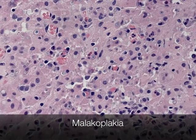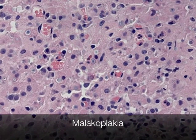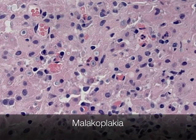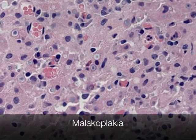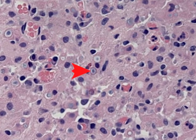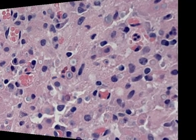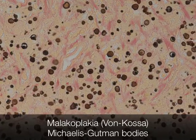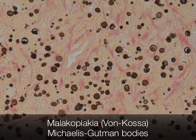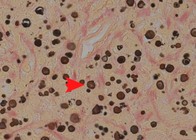This is the histological appearance of malakoplakia. It is composed of sheets of histiocytes with abundant pink-staining granular cytoplasm, and within some of these cells are structures that resemble bullseyes — these are Michaelis-Gutmann bodies. Michaelis-Gutmann bodies are the diagnostic feature of malakoplakia, and a really good way of demonstrating these is with a von Kossa stain that stains them dark brown.